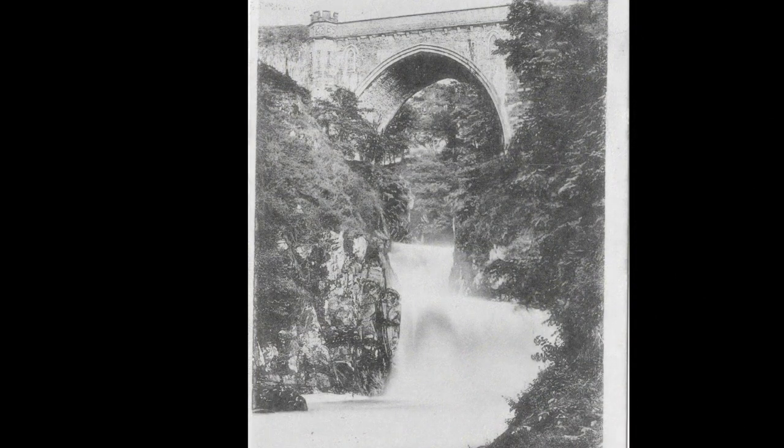When this bridge was built over 200 years ago it crossed over a violent torrent of water that was Poulaphouca Falls.